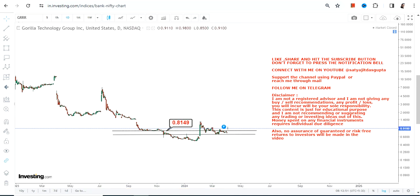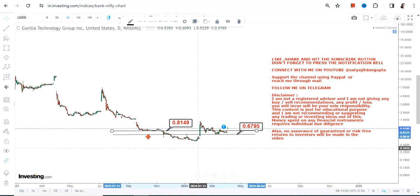The two most important levels right now are 0.81, which is our support, and 0.67 as far as the stop loss is concerned. Please do not go below these two specific levels — that's mandatory.